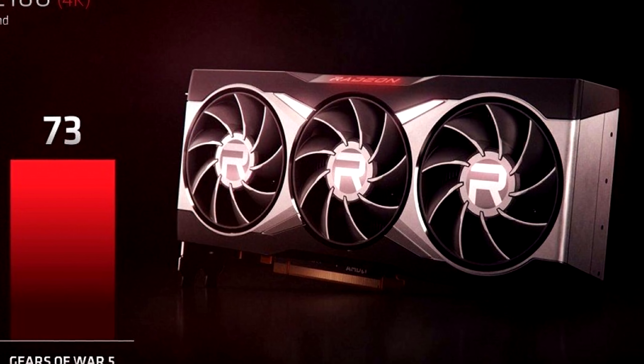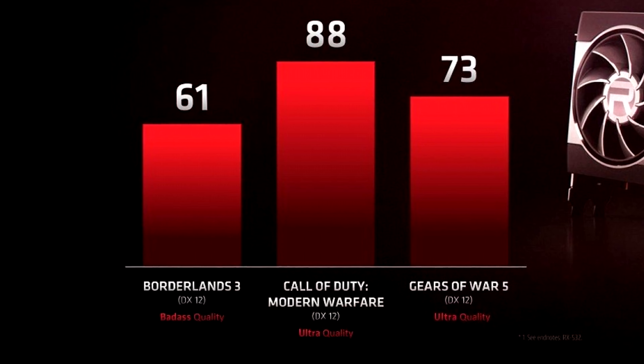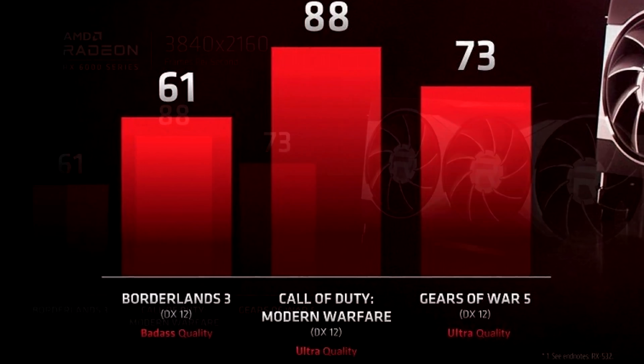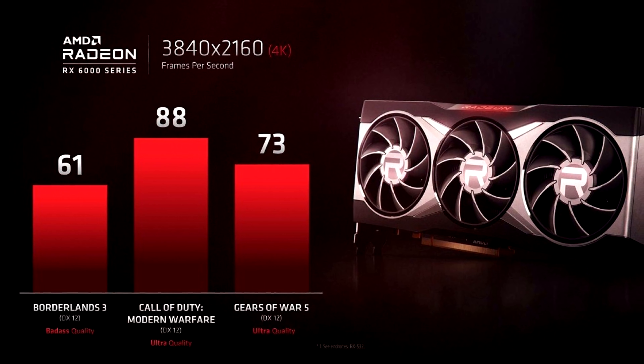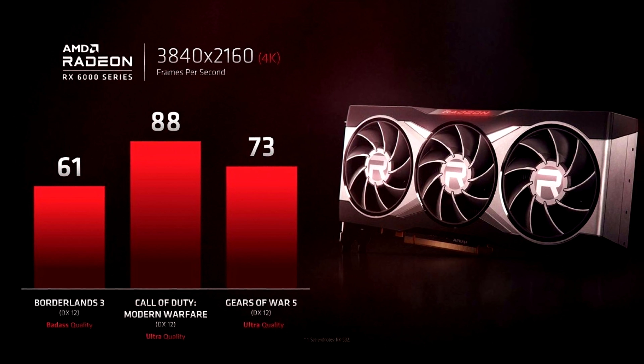I think that's why they've teased performance numbers early - to show people that Big Navi can handle 4K gaming, and that there is reason to wait until the pricing is announced before choosing which graphics card to buy. It's also to slow the hype train by giving people a rough idea of what level of performance to expect, so as to avoid disappointment closer to release.